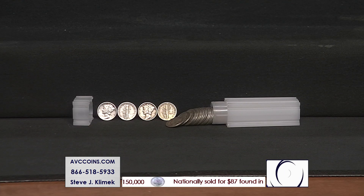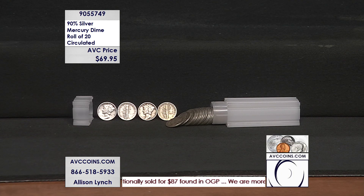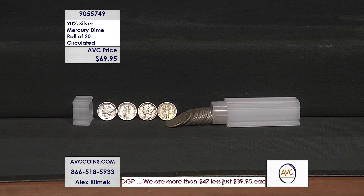Take a look at this. The Mercury Dime, right? The coin renaissance of President Theodore Roosevelt started where? 1916.